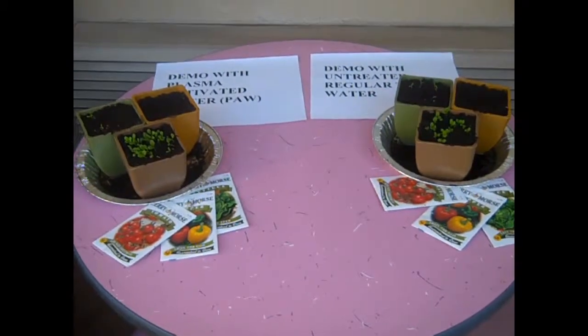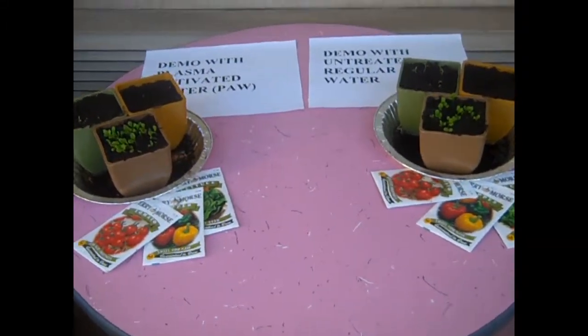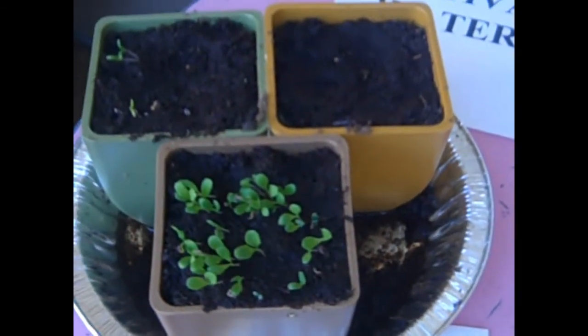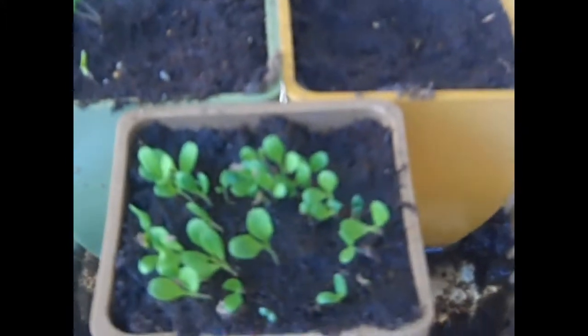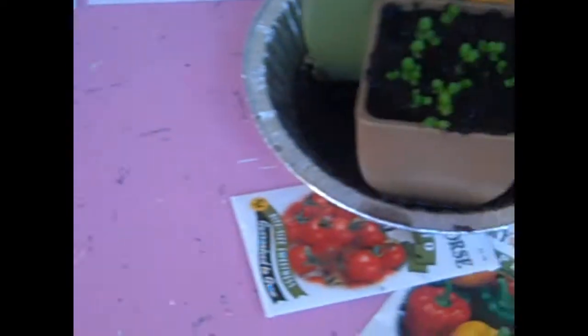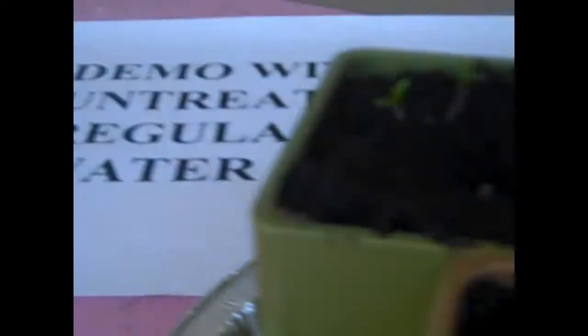Hello. Today is June 25th. It's Global Humanitarian Relief Day number 56. Here we are again looking at our growth. We do have germination on the upper left-hand side, which is the tomatoes, and you can see the kind of growth we have over here. This is the plasma-activated water side. Still no growth at all that we can detect on the peppers. Coming over here, we do see that there is growth. If you be the judge — how do you compare that with this?